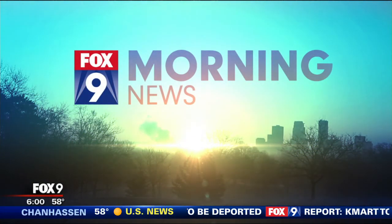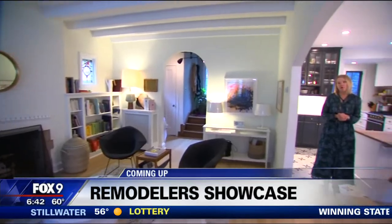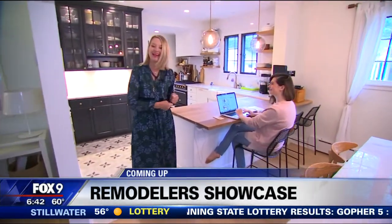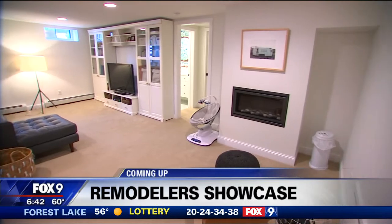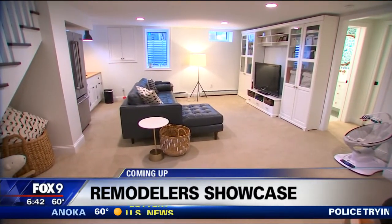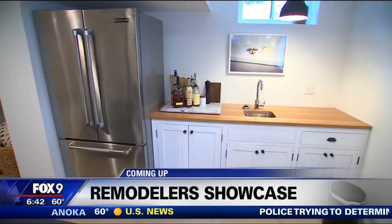You're watching Fox 9 Morning News. First, let's go house hunting with M.A. Roscoe. Lots of people in Minneapolis and St. Paul have Tudor-style homes, including lifestyle blogger Kate Ahrens. But suppose you want to open it up and make it more family-friendly for a family of today. We're going to take you on the Remodeler Showcase Tour and show you exactly how she did it.